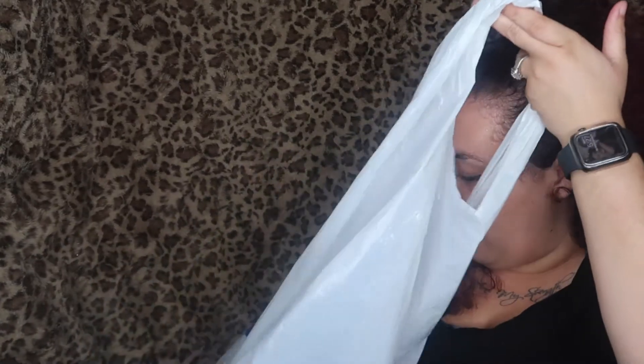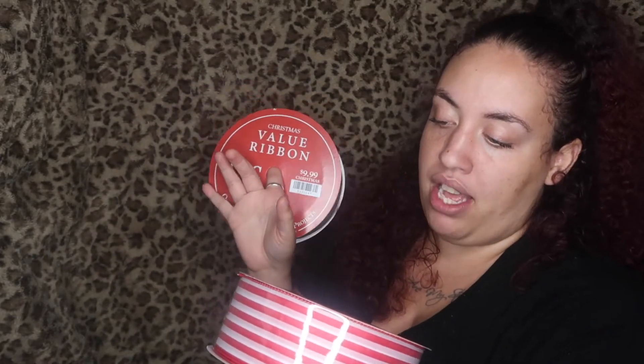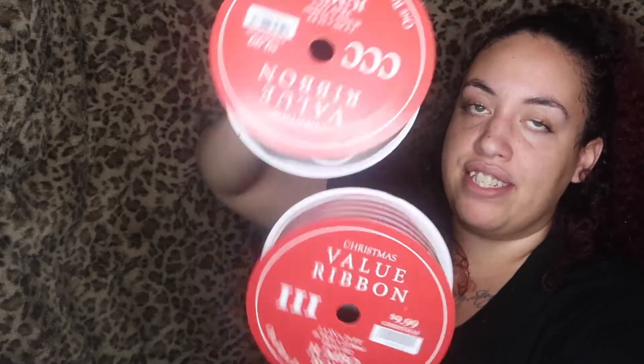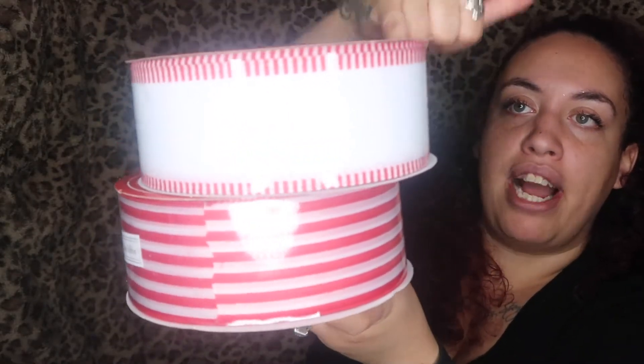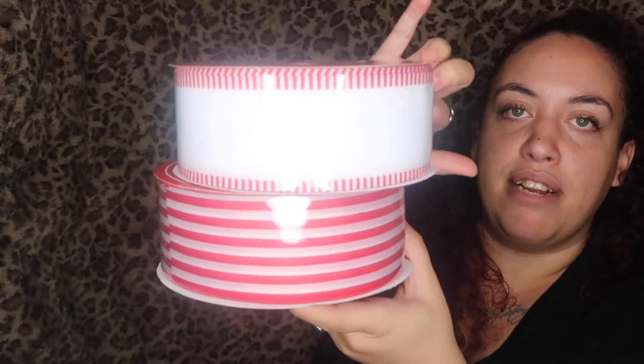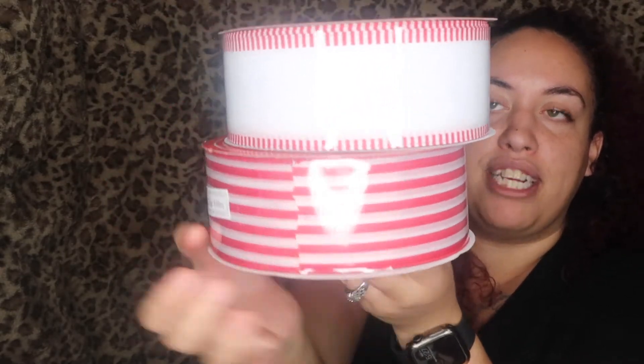And I also picked up some ribbon — this is the jumbo roll ribbon, one roll enough for most projects. They were $9.99 but half off, so pretty much two for $9.99. Look how cute — this one has white glitter sparkle in the middle with red and white on the outsides, and the other is red and white stripe all the way down. I'm planning to do something exciting with this ribbon!